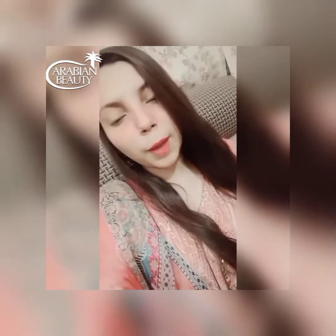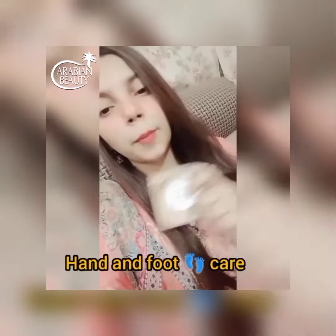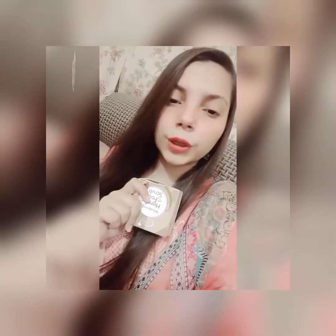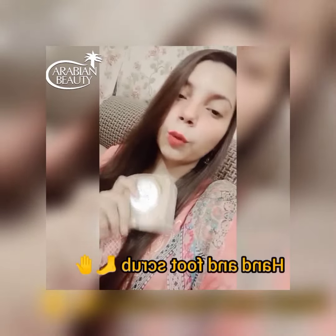The next thing I am going to tell you about is for your hands and shoulders. I am using a daily basis hand and foot scrub — this is Ribbon Beauty. I use it on a daily basis and wash it in the morning, so it gives the best results.